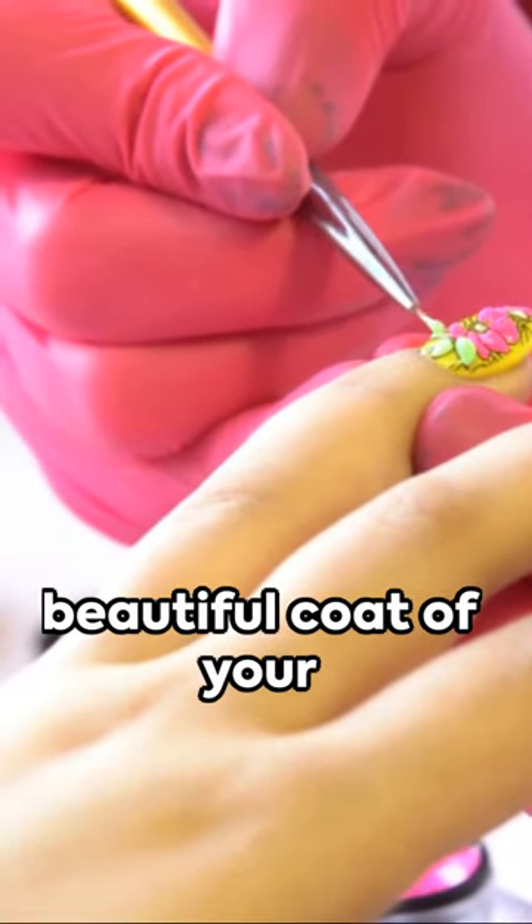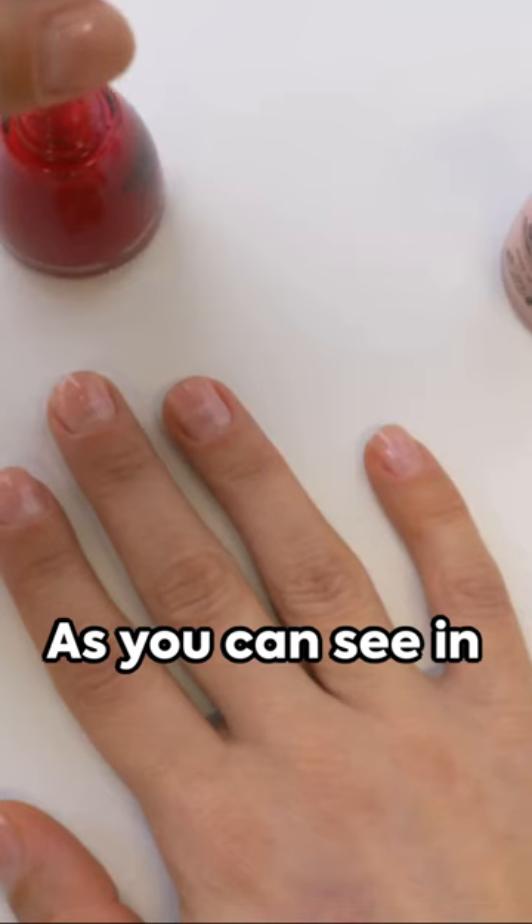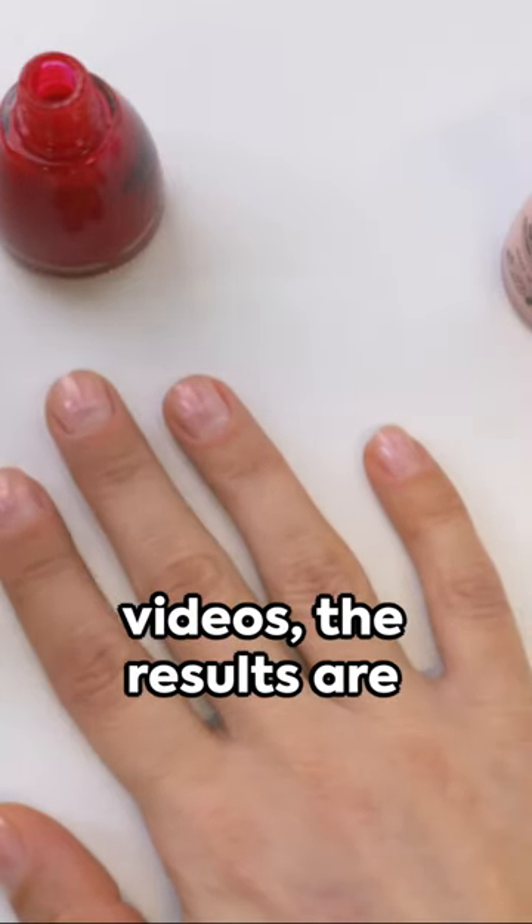The final touch? A beautiful coat of your chosen nail color, applied with a steady hand. As you can see in these images and videos, the results are simply stunning.